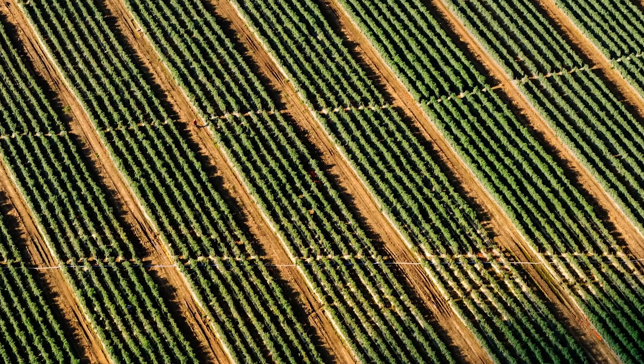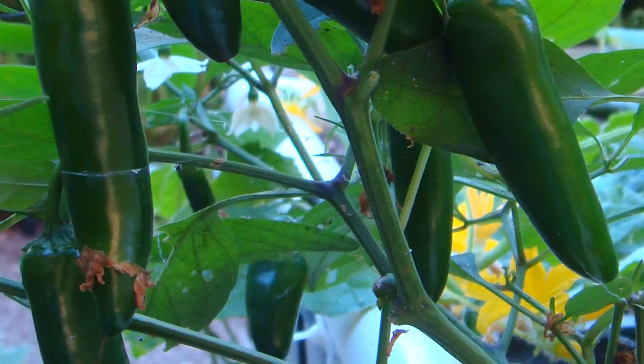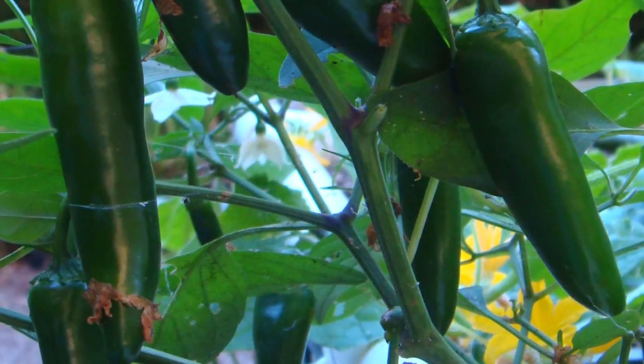When conventional farming can produce four to five crops of lettuce a year, aquaponics can do 10 to 11 crops of the year.